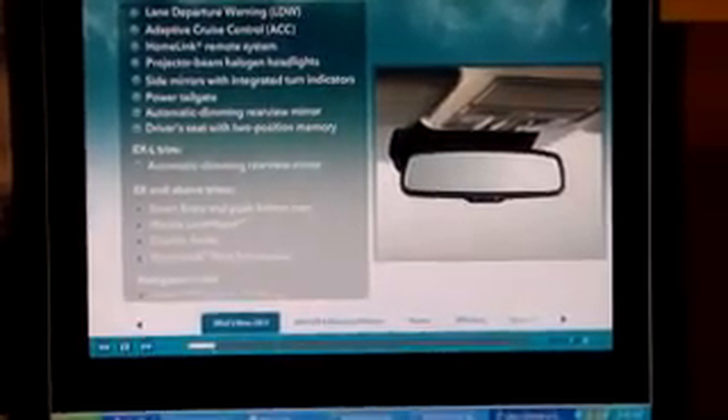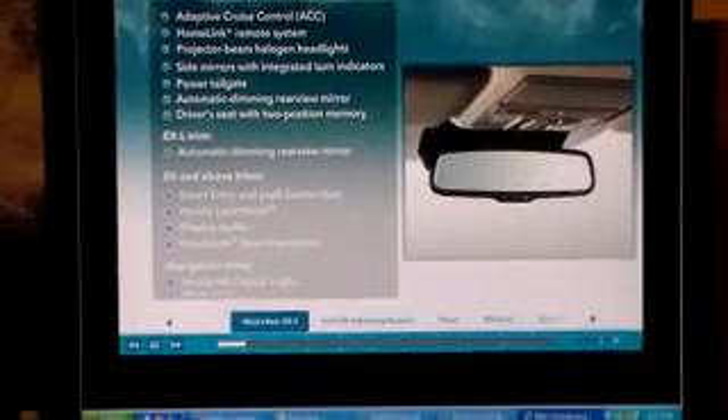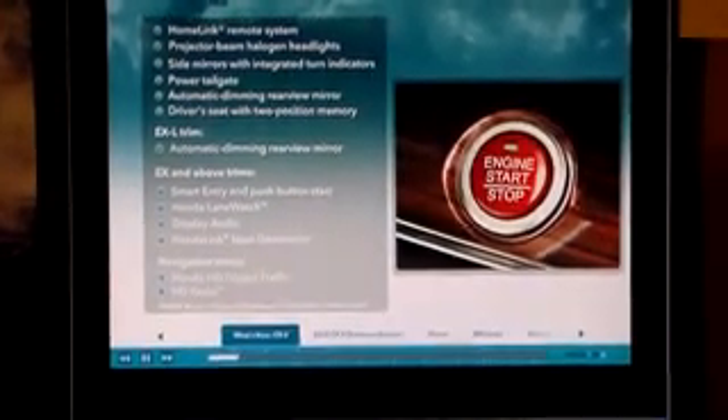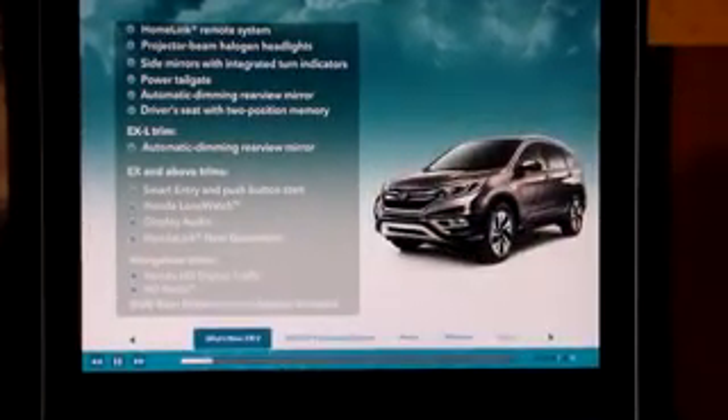EXL buyers will benefit from the automatic dimming rear-view mirror, and EX and above trim customers will get their share of goodies, such as smart entry and push-button start. Navigation trims receive built-in state-of-the-art features, and it's useful to note that the available DVD rear entertainment system has been dropped for 2015.